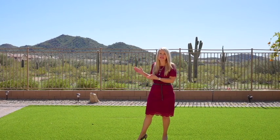Welcome to the Sonoran Mountain Ranch Showstopper. The spectacular mountain views will take your breath away. Tranquility begins here with room to breathe.